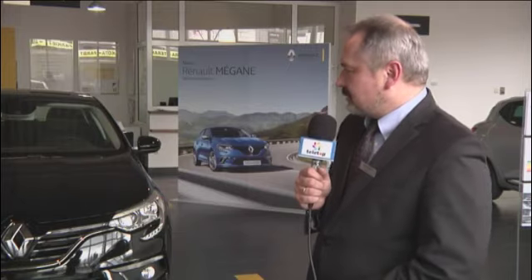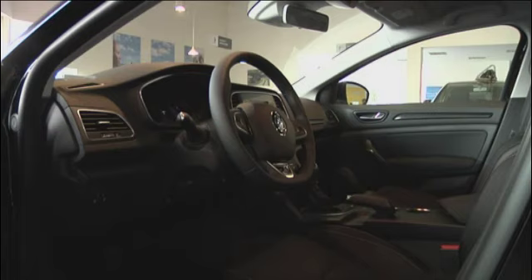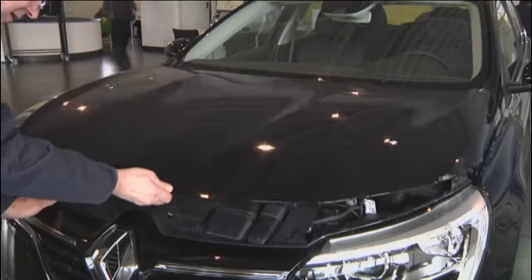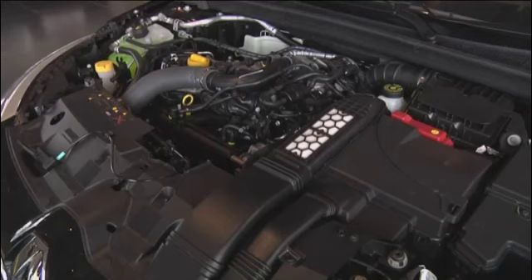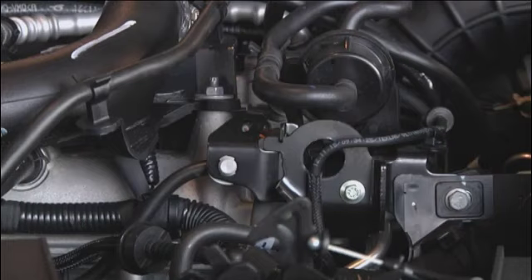Zostały poprawione również walory akustyczne – głośność w samochodzie zdecydowanie uległa poprawie. Osiągnięto to poprzez zastosowanie grubszego szkła w szybach oraz dodatkowych wykładzin wyciszających karoserię. Jeśli chodzi o jednostki napędowe, mamy zarówno silniki benzynowe, jak i diesla. Bardzo oszczędne silniki diesla zaczynają się od jednostki 90-konnej o zużyciu zdecydowanie poniżej 4 litrów. Dostępne są ze skrzynią manualną i automatyczną.